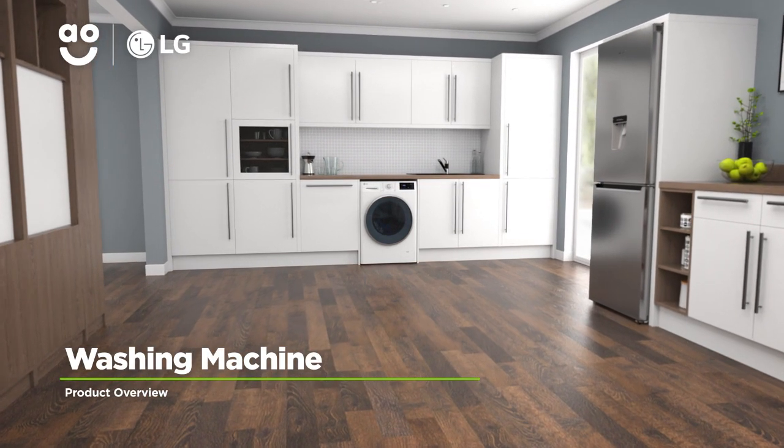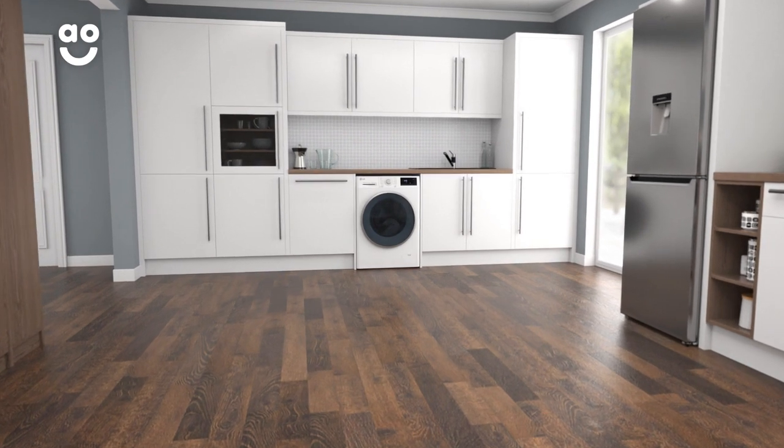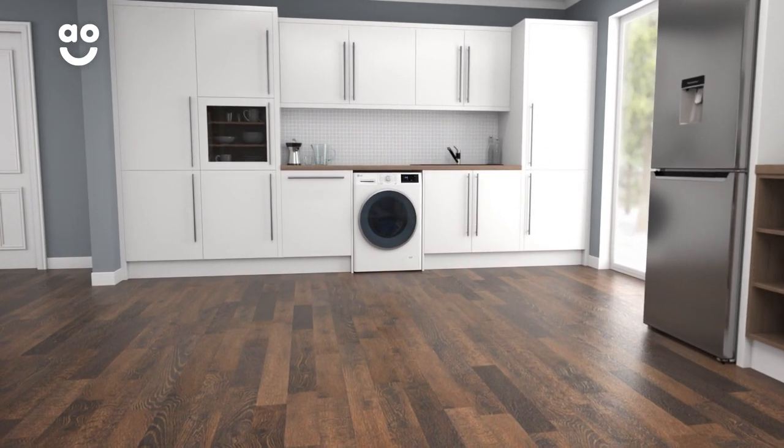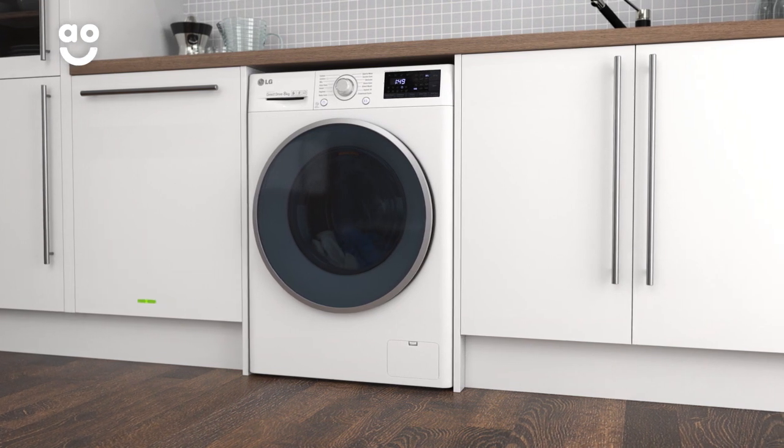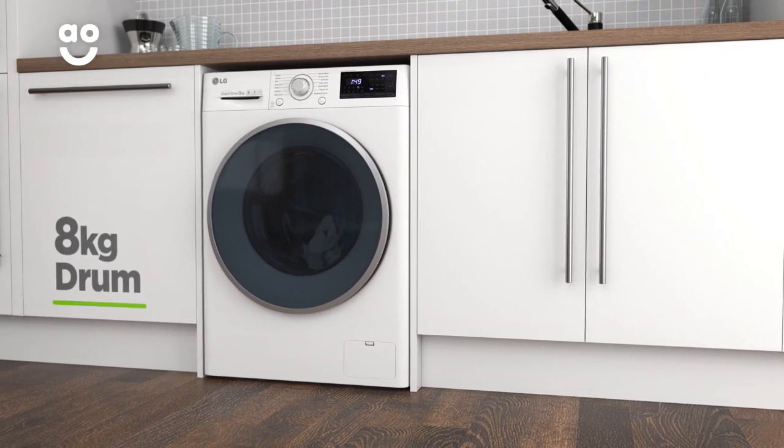This washing machine from LG is ideal if you're looking for a stylish, eco-friendly model with smart technology to make laundry days effortless. It has a 1400 RPM spin speed, an incredible A triple plus energy rating and a medium sized 8 kilogram drum capacity.